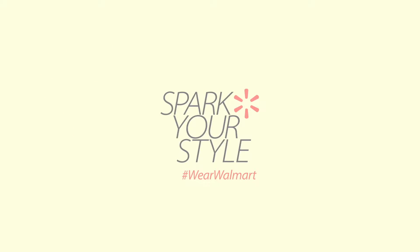I hope you find all of these tips helpful. It's super easy to get all of this stuff in one place — Walmart. Join me on the road to New Orleans for some fun and for more tips on how to spark your style. Hashtag Wear Walmart.